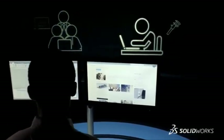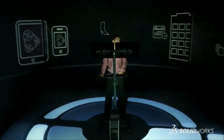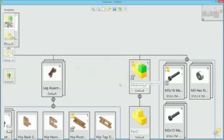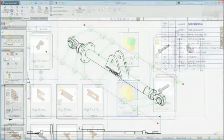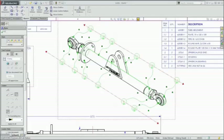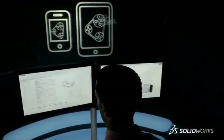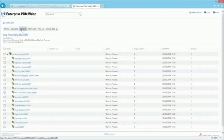Share project ideas, information, and decisions across your global team and supply chain with minimal effort, and get feedback from customers early on to help optimize your designs. Easily create and manage product structures up front, then quickly document your designs for manufacturing and assembly. With access to design information on both desktop and mobile devices, you can quickly make informed decisions from anywhere.